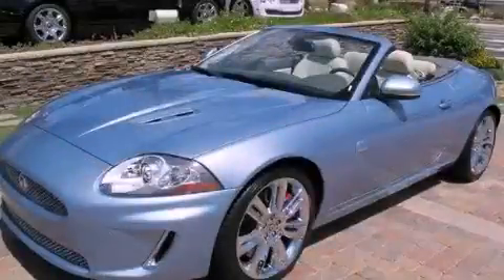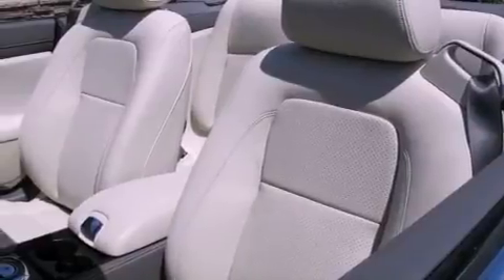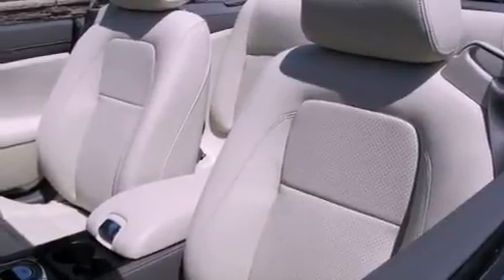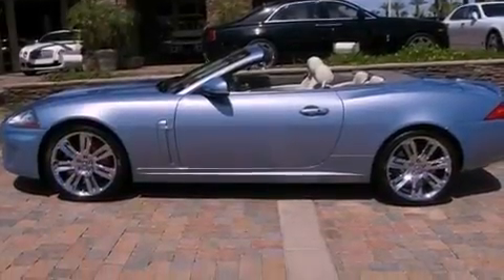This is a brand new 2011 Jaguar XK, a luxurious package designed with the finest elements in mind. It has a 5.0 liter 8-cylinder engine and an automatic transmission.